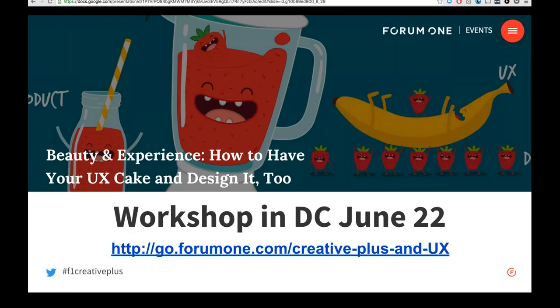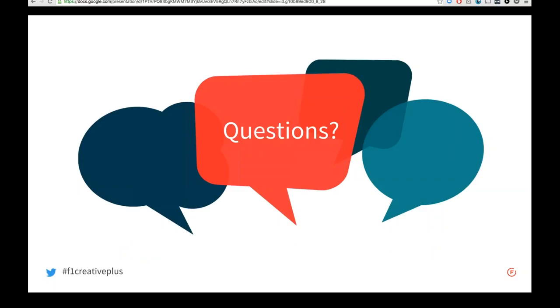We're going to do a fuller workshop on this topic in Washington, D.C. on June 22nd. We'll share the link on Twitter and in this deck — you can go to the Form 1 website now for details. It will be a half-day workshop getting into even more detail on how we do this work and areas where people often struggle, with an opportunity to ask questions from Form 1 user experience and creative staff live and in person. We do have a few questions coming in. The first is from James Kisner: do you usually recommend doing user testing before or after the design process, and why?